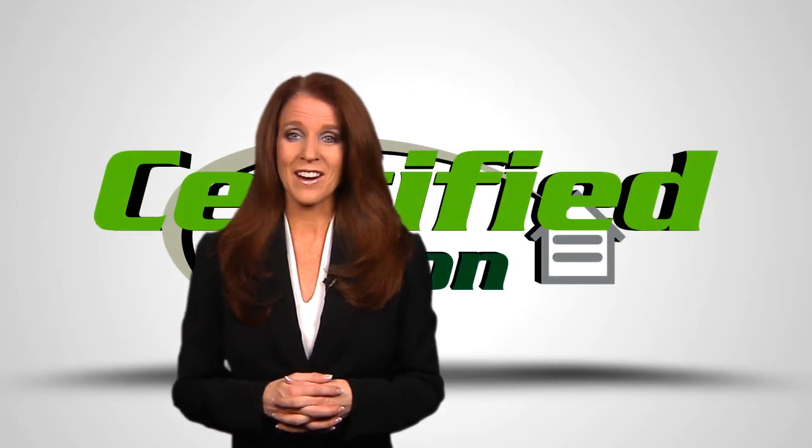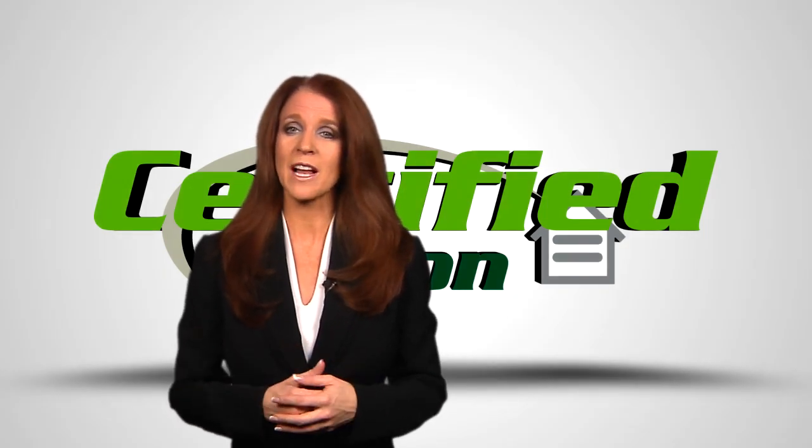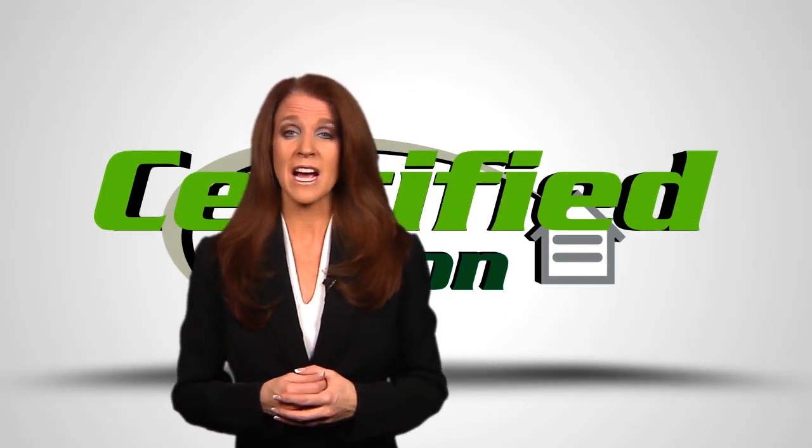Hello and welcome to Certified Radon. Please take a moment to watch the following video. It could save the life of someone you love.